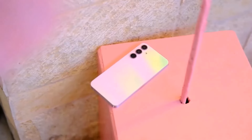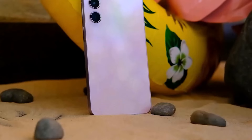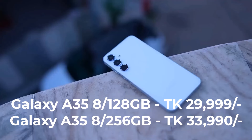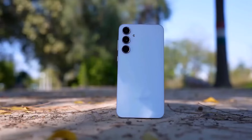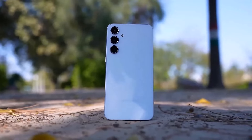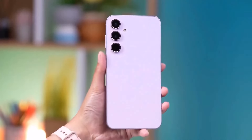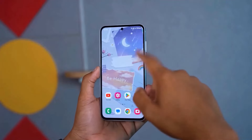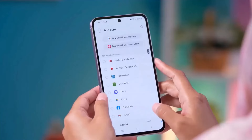The Samsung Galaxy A35 is available at an official price. The phone comes in 8GB RAM at around 29,999 rupees and 8GB RAM at 33,999 rupees. The display is a 6.67-inch Super AMOLED Full HD display.